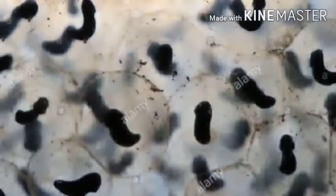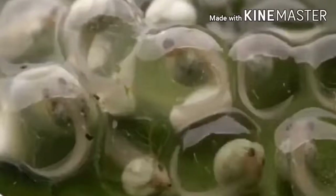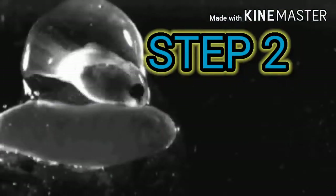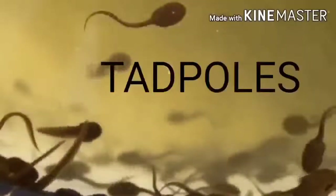Each of the blobs in spawn is an egg containing an embryo, protected in a bag of jelly. The eggs hatch in water after a week into a fish-like structure known as tadpoles.